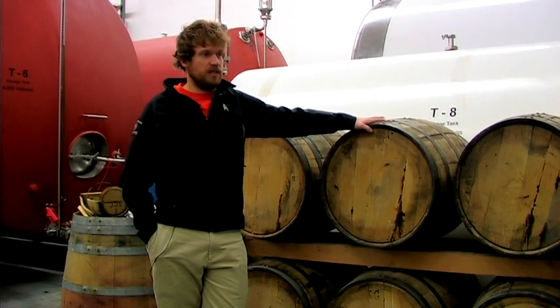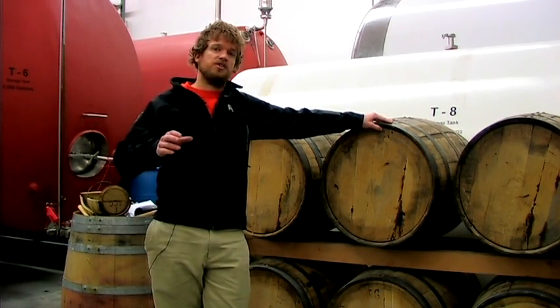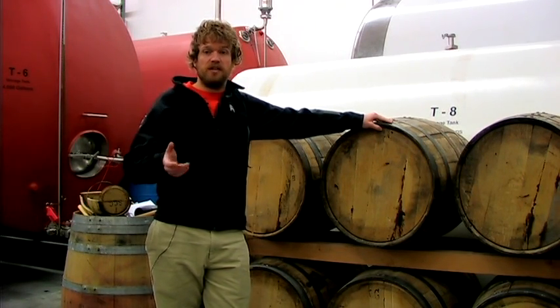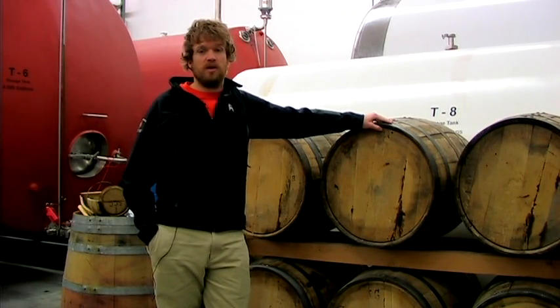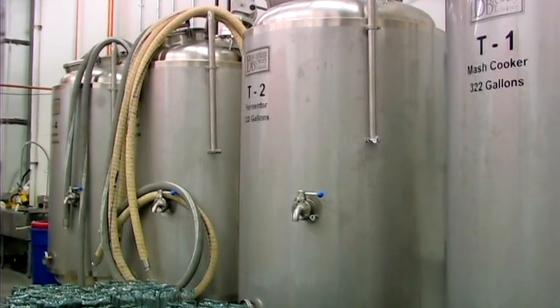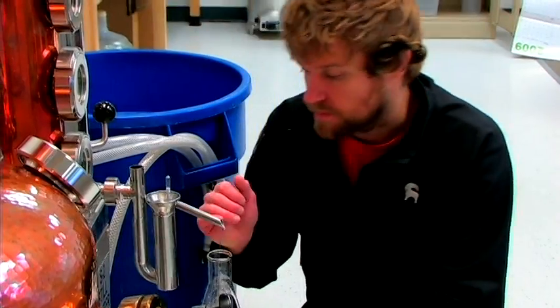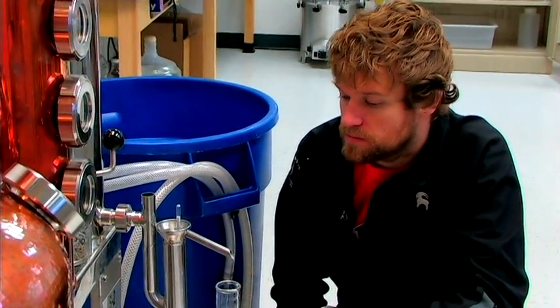Sour mash — you can also have a sour mash bourbon, it's kind of the same thing. But when you talk about sour mash, we're talking about a step in the process that we use to control the pH of the mash before it goes on to be fermented. We can also use this procedure in the fermentation as well as the mash cooker. We take a product called backset or stillage from a previous distillation and add that to the fermentation or the mash cooker, or both, at a content of 25% or more.